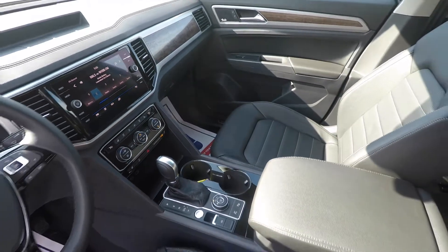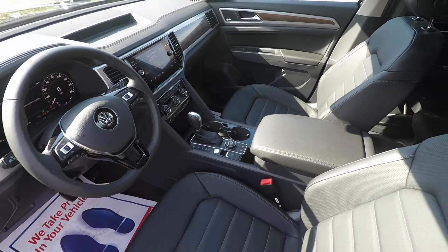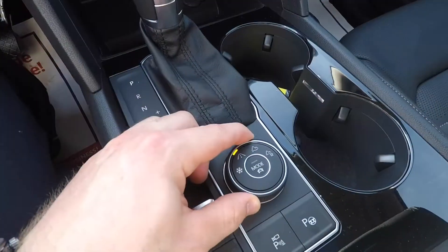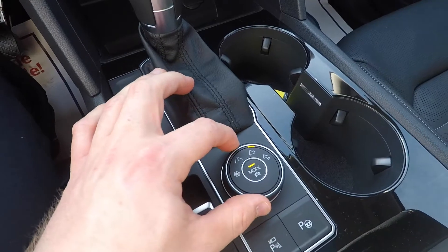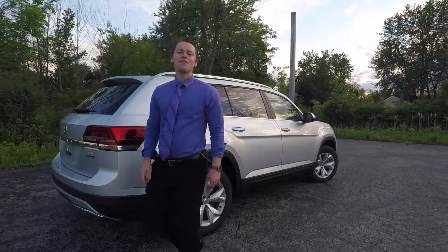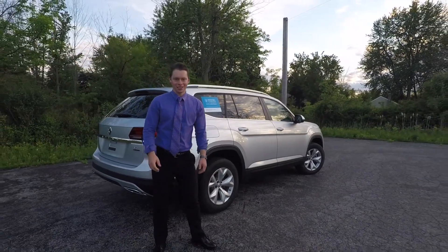With eight different drive modes you'll be in complete control, and with the advanced 4Motion all-wheel drive system — which can be tuned to specifically handle off-road and snow driving conditions — you'll have no problem here in the Buffalo winters. And don't forget the 5,000-pound towing capacity.